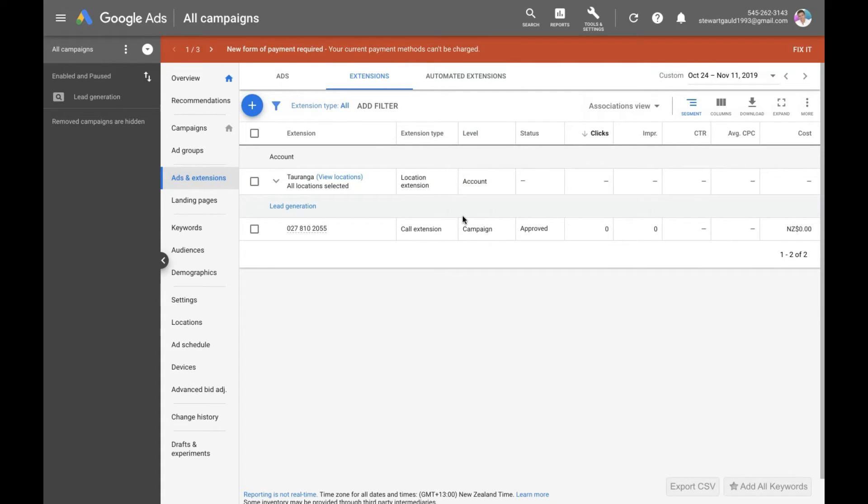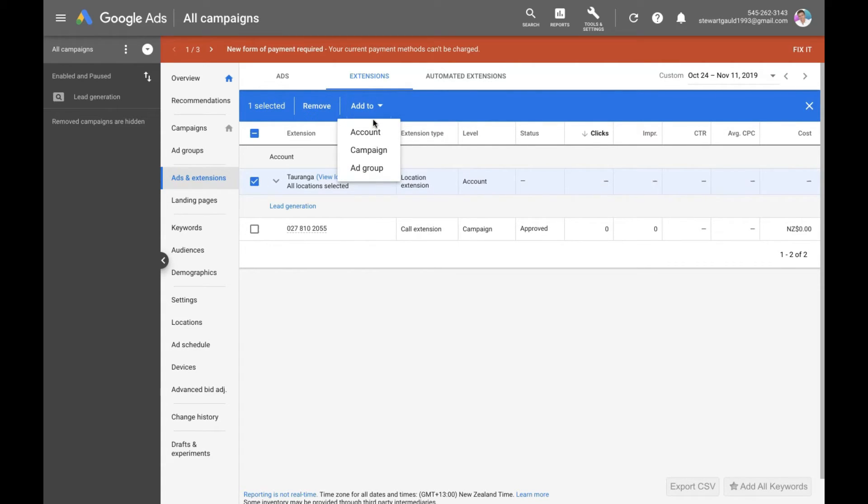That's really all there is to it. You've got the location connected — now you want to add it to either your account, campaign, or ad group. If you only have a couple of campaigns running but want your location extension connected to all of them, go Account. If you just want it connected to one campaign type or one ad group, click that. You can filter the options in terms of where you want your Google Ads location extension to show.